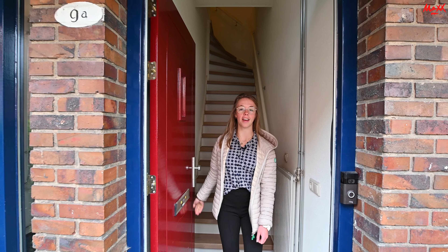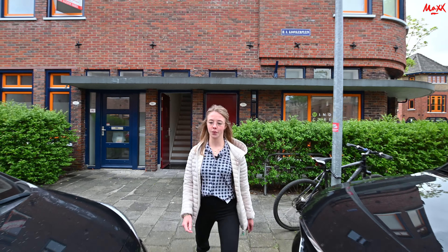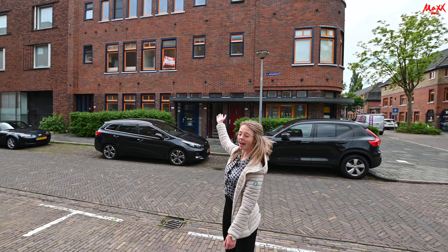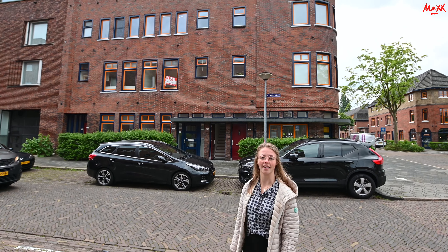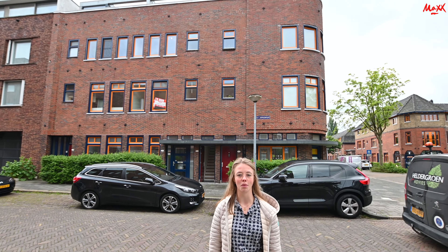Welkom op de begane grond. Ik loop eerst even een stukje naar achter zodat ik jullie de buitenkant van het appartement kan laten zien. Zoals je hier achter mij ziet is daar het maxboord — dat is ook het appartement. Het appartement is gelegen op de eerste, tweede en derde etage. De derde etage is het dakterras waar we net zijn begonnen.